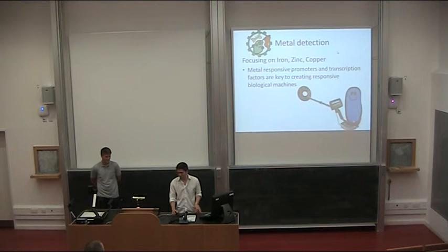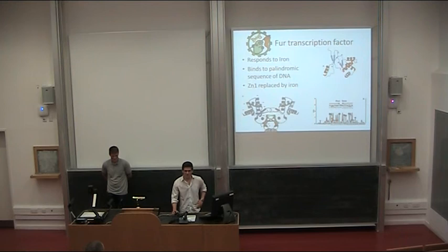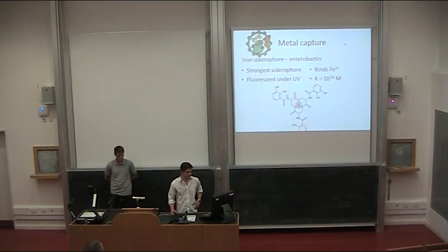We're using the FUR transcription factor. FUR is a ferric uptake repressor, which means when iron comes into contact with that protein, it binds to the FUR box. When it binds to the FUR box, this repressor represses the gene upstream from it. So when iron is present within the cell, it will repress the gene in front of the ferric uptake repressor. What we wanted to do was capture metal at the same time.